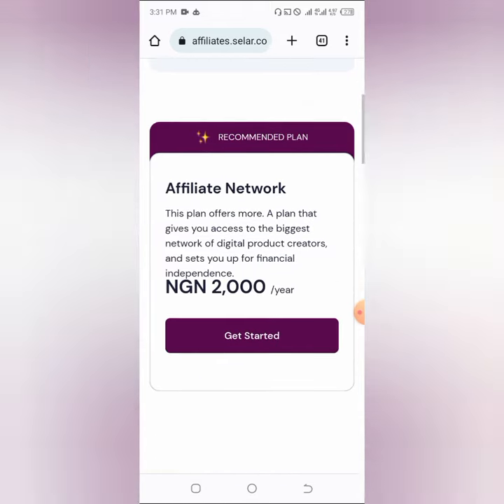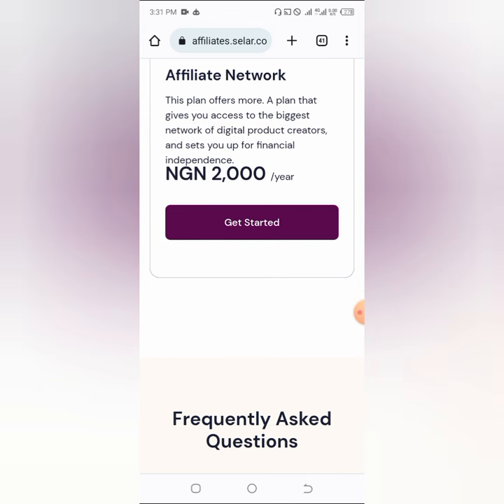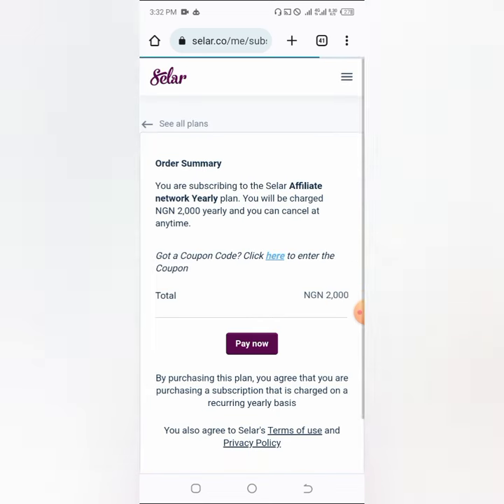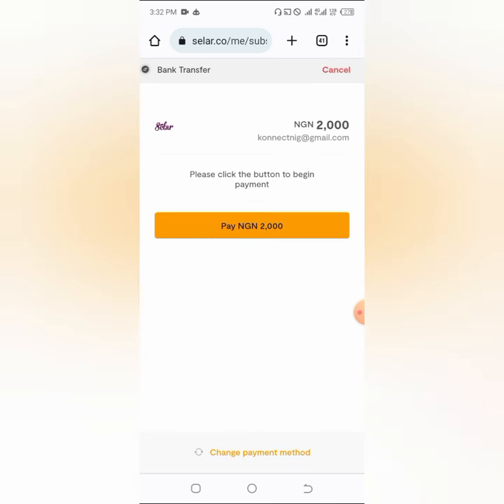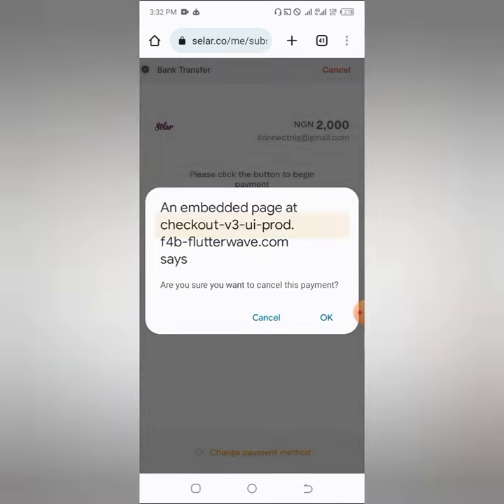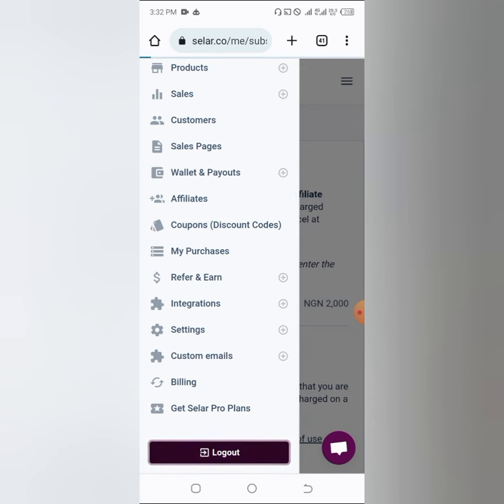Click on 'Get started' and you need to join the program. To join, you need to pay 2,000 Naira per year — as I told you, this is one of the cheapest affiliate programs you can join. I want to show you a course that, if you promote it, has a great likelihood of making you at least 25,000 Naira per sale. Click on 'Get started,' then 'Pay now,' and you'll be redirected to pay — it uses Flutterwave. I already have a paid account so I'll log into that.